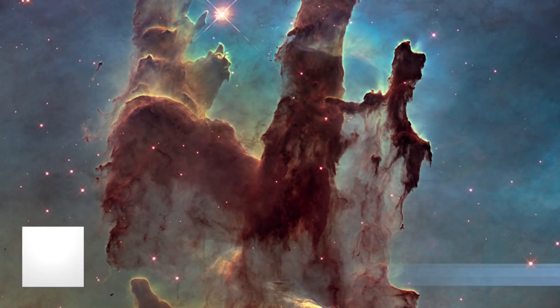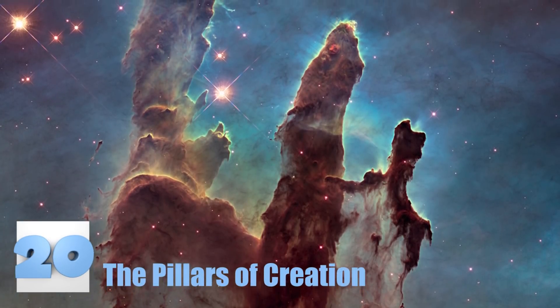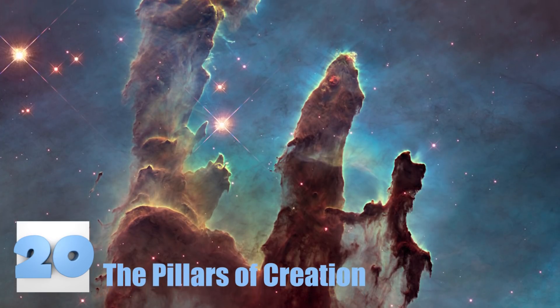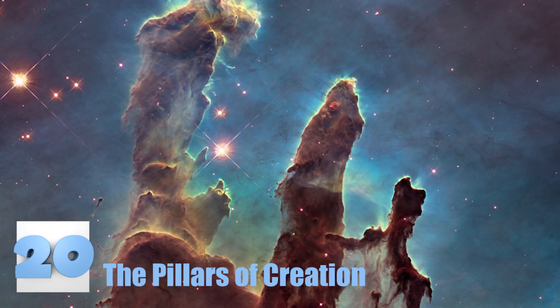Number 20: The Pillars of Creation. This is one of the most well-known photos of space. It is said that this picture shows the creation of a star. It is strange and amazing to see the gases just float through space in this image. There's nothing like it.